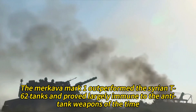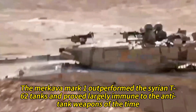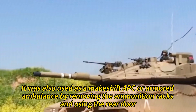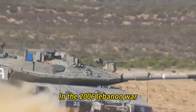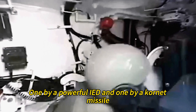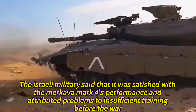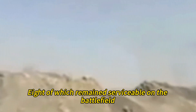In the 1982 Lebanon War, the Merkava Mark I outperformed Syrian T-62 tanks and proved largely immune to the anti-tank weapons of the time. It was also used as a makeshift APC or armored ambulance by removing the ammunition racks and using the rear door, though Israel lost dozens of tanks during the war, including several Merkavas. In the 2006 Lebanon War, five Merkava tanks were destroyed by Hezbollah's advanced anti-tank missiles, such as the RPG-29 and the Kornet. The Merkava Mark IV suffered two losses — one by a powerful IED and one by a Kornet missile. In total, 50 Merkava tanks were hit, eight of which remained serviceable on the battlefield.